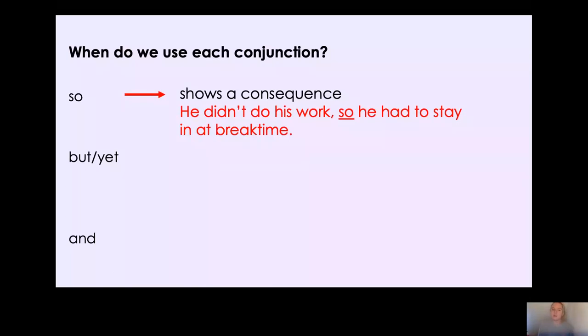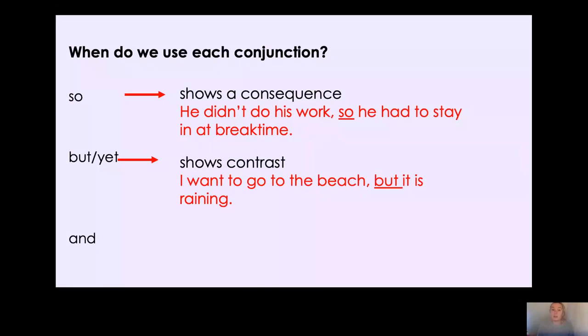'But' and 'yet' are quite similar — you can most of the time use them in the same place. Remember these are used to show contrast. Like when we said I love strawberries but I don't like cherries. For example: I want to go to the beach but it is raining — normally you'd go to the beach, but today it's raining, so they contrast. Would I be able to say I want to go to the beach but it is sunny? No, because if it's sunny you'd go to the beach, so there's no contrast.